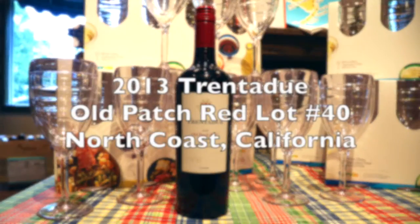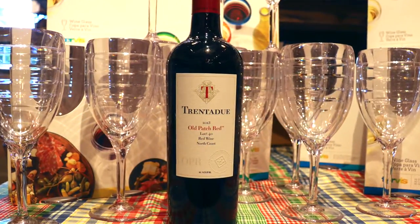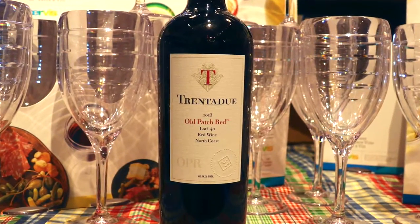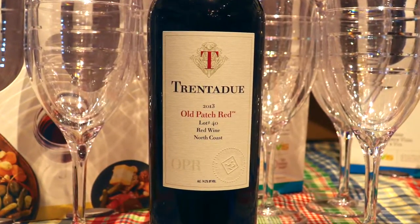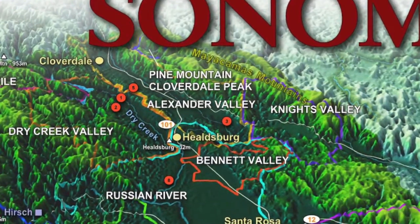The history of the 2013 Trentadue Old Patch Lot No. 40 begins in 1962. In those days the Trentadue family were fruit farmers and they worked mostly in the Santa Clara Valley, high above what is today Silicon Valley. They sold that property to a group of investors who founded Ridge Vineyards, and they moved to the remote area that is now known as Alexander Valley.